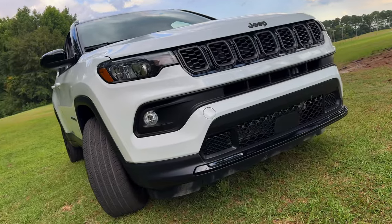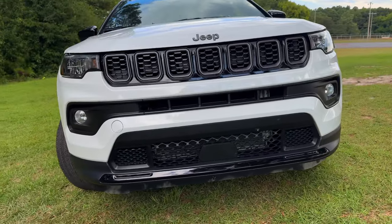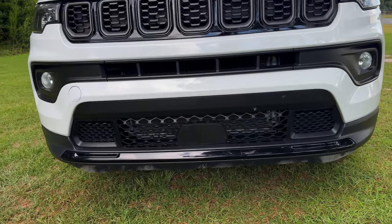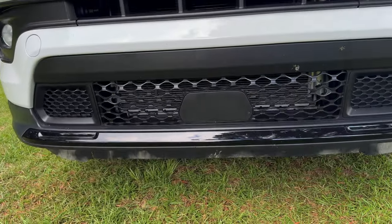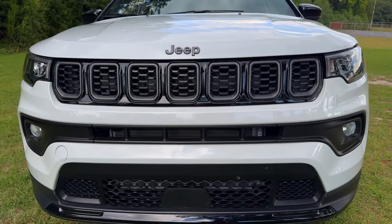Let's take a detailed walk around and POV test drive of this 2024 Jeep Compass. This is the Latitude 4x4, a compact SUV that's ready for both city streets and light off-roading.